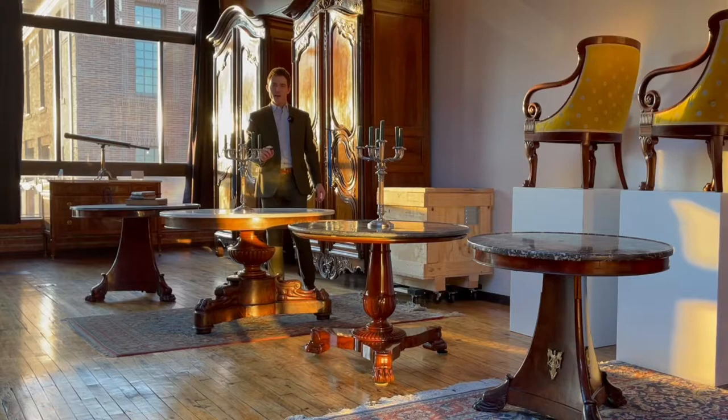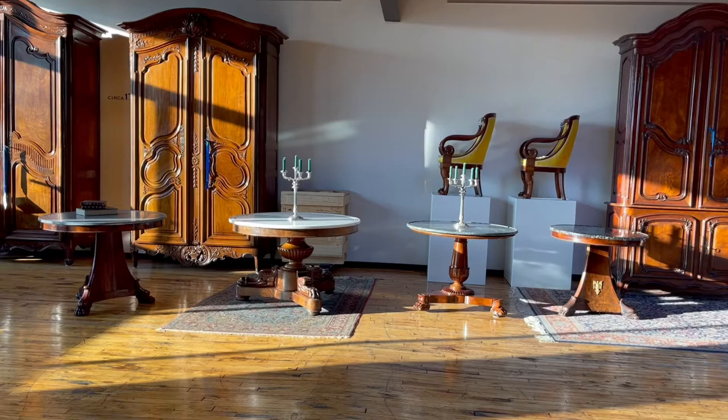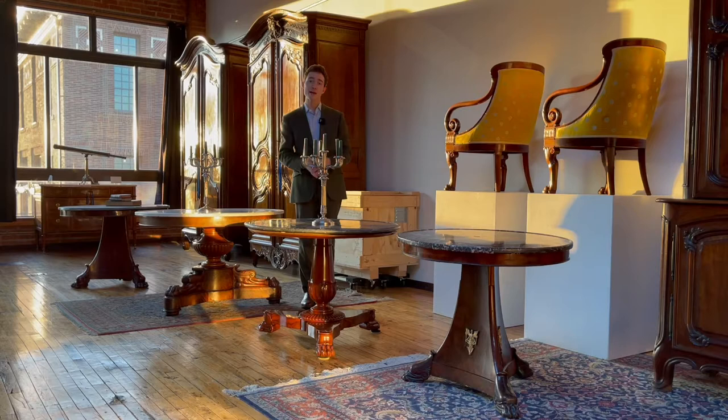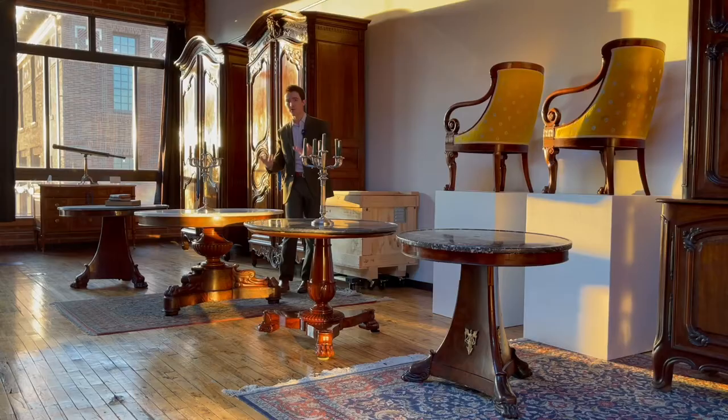Hello everybody, welcome back to the channel. Today, as if by pure happenstance, we have a lineup of some very iconic roundtables of the French early 19th century to take a look at. The goal is to interest collectors and seasoned enthusiasts, but if you are new to the subject of furniture from the past, I hope these videos will help you understand what types are most valuable and why, specifically through focusing on works of pre-industrial decorative art, which really differ in every way from what we generally qualify as antiques.